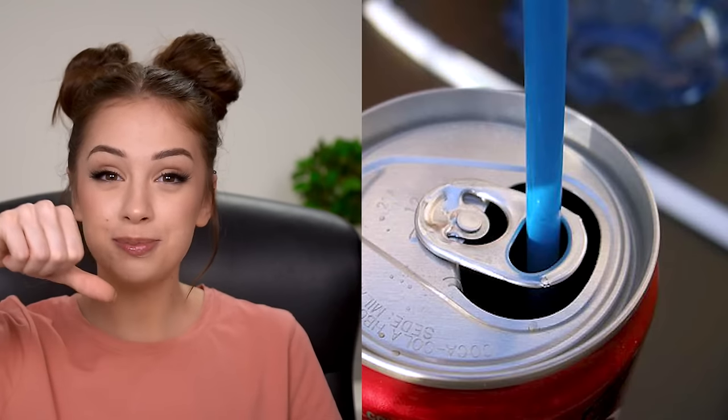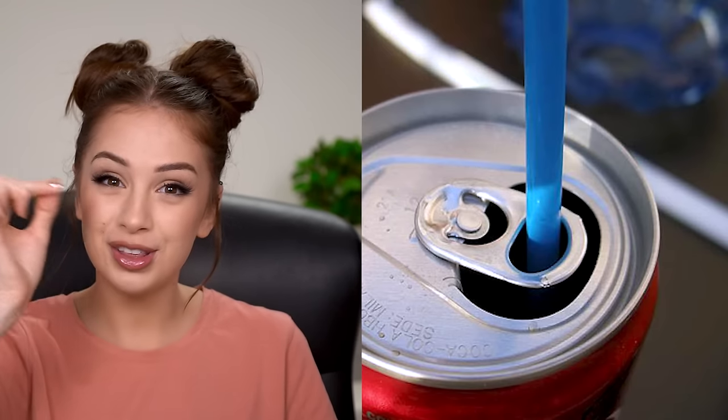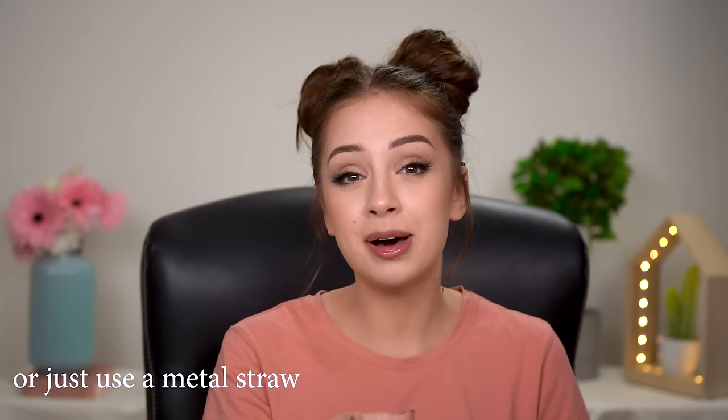You know how your straw lifts when you put it in a very bubbly drink? Sometimes you're looking at it thinking 'are you gonna fall down?' Well you can prevent that from happening. Crack it open, spin it around, and put your straw through the hole. I found out about this a few years ago — all my childhood I was drinking soda the wrong way. For those of you who didn't know, now you know.